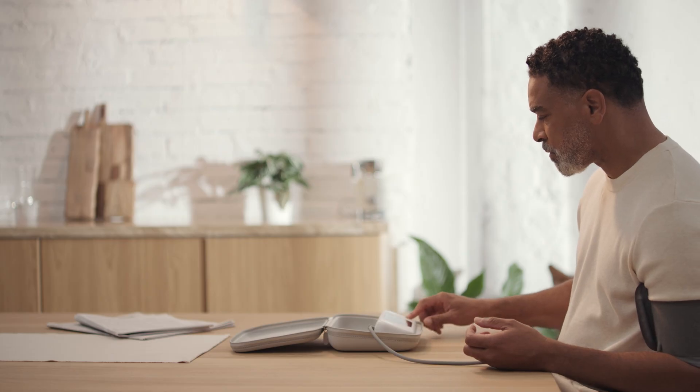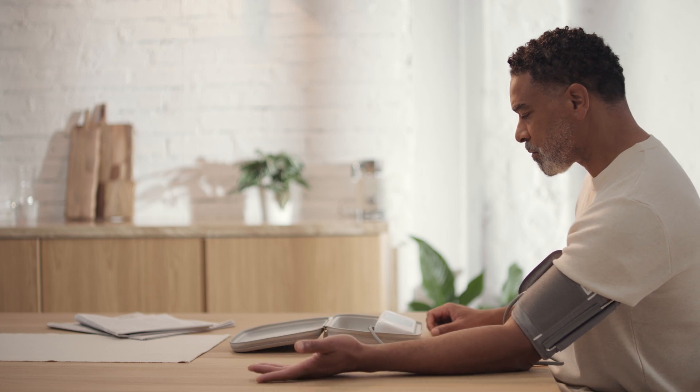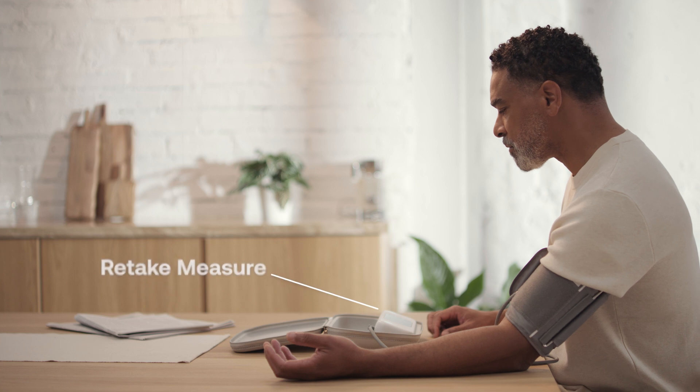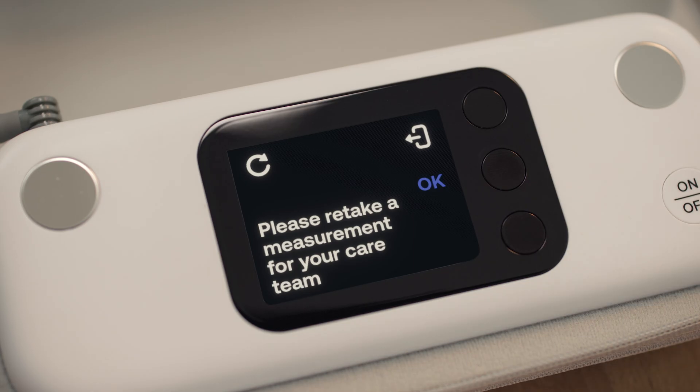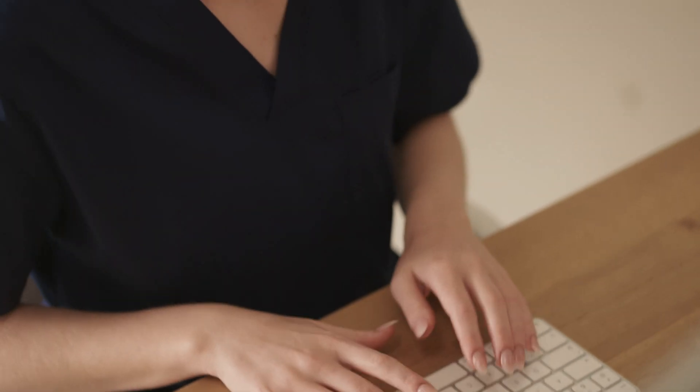Through its engaging screen, BPM Pro 2 continuously educates patients so they adopt their blood pressure monitor the right way. The retake measure feature prompts a second measurement when readings are abnormally high, supporting increased reliability. This helps care teams identify potential health crises, reducing frequent follow-up calls and focusing on patients who need it the most.